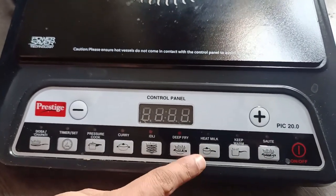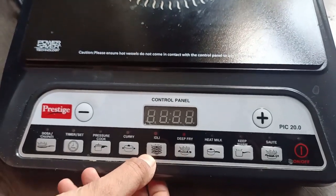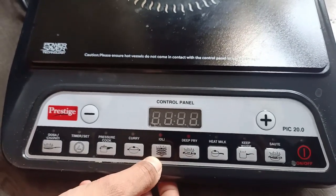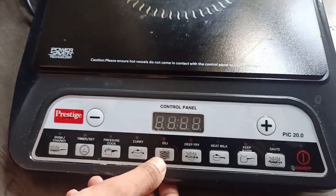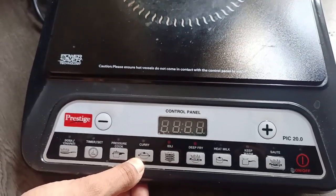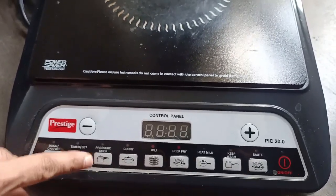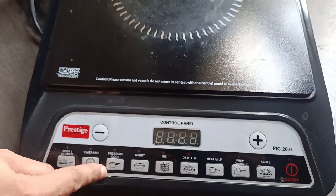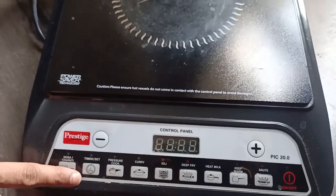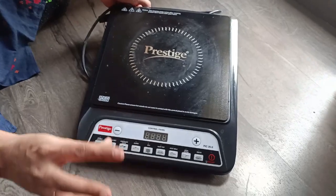These are the options: starting from power button, saute, keep warm, heat milk, deep fry, idli — you can steam anything using the idli option — curry for boiling something like sambar or any kind of gravy, pressure cook, timer, and lastly dosa/chapati.